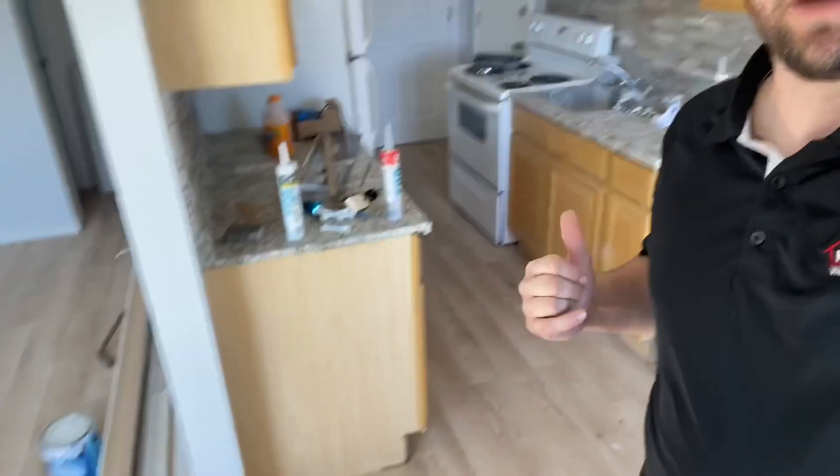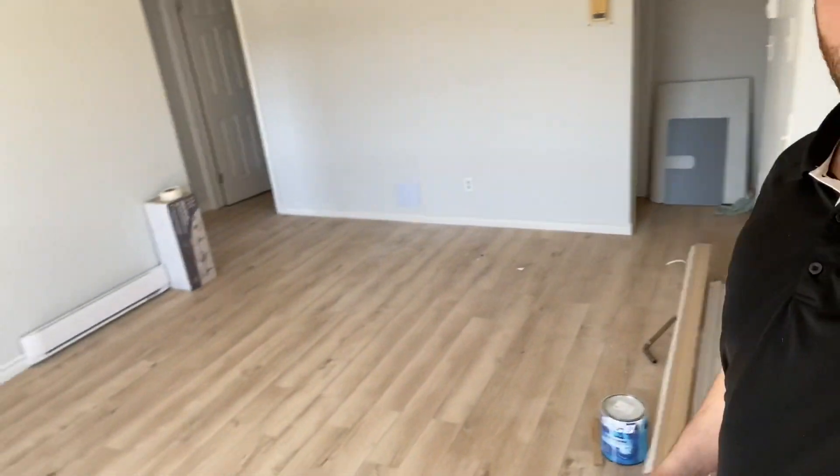We're back over at 522 Bonita number 10 where the renovation is starting to finish up. As you can see behind me, the backsplash has now been put up, we have brand new floors, all new baseboard heaters, and brand new paint throughout. We've got this one-bedroom unit at $950, heat and lights included. We have all street parking, shared coin laundry downstairs, this is a top floor unit, and it will be available for May 1st.